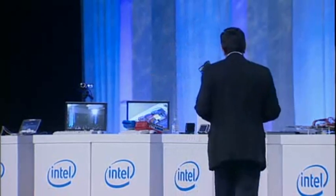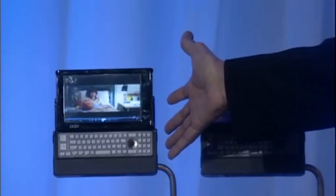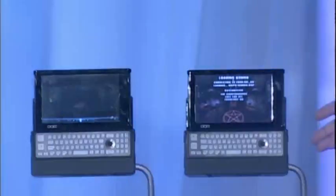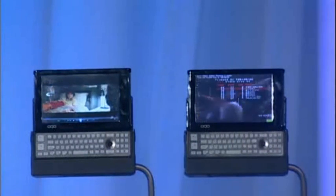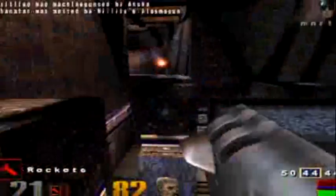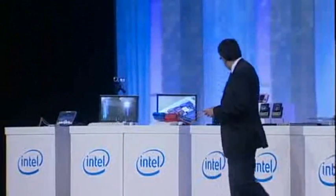I want to do two quick demos using these two systems. This first system is an OQO design based on Atom Z-series processors. It's running a 1.86 gigahertz processor and it's running Vista. This second system is also an OQO system, and this is running Quake 3 — if you guys could put that up on the screen.